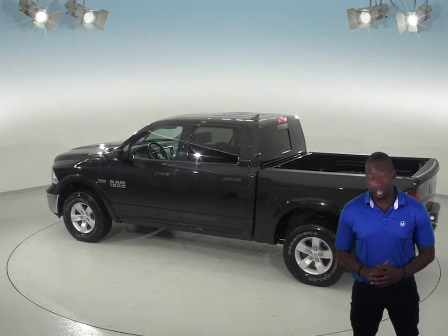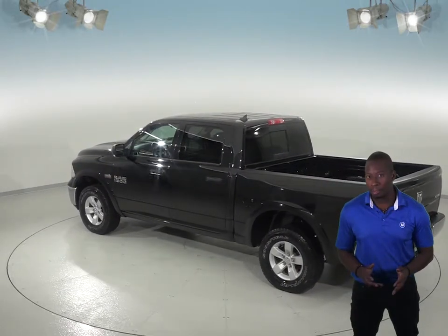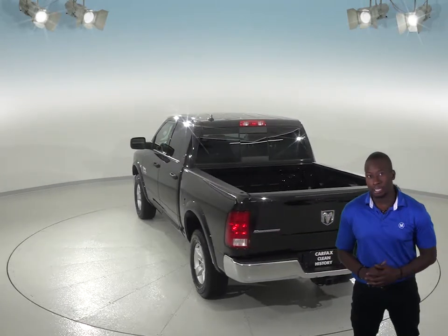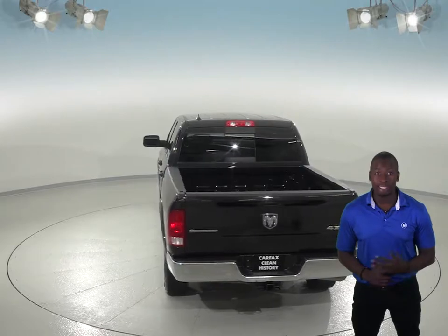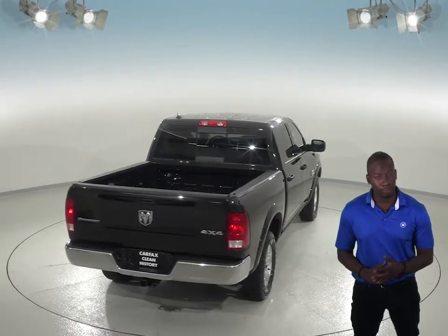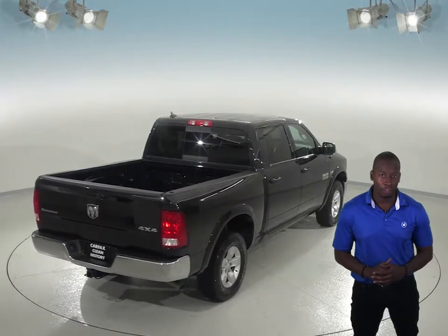This Ram 1500 has about 15,000 miles on the odometer and has a HEMI 5.7L V8 multi-displacement engine with an 8-speed automatic transmission. It also has an integrated voice command with Bluetooth, so you will be able to play your music from your phone without having to take your hands off of the wheel.